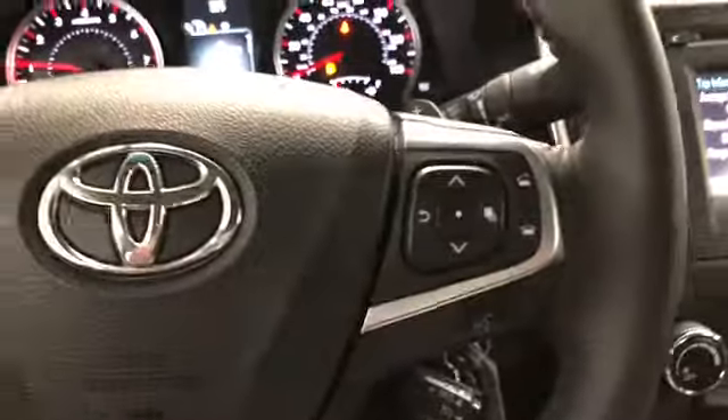Now let's have a look on the inside. You can see the black cloth and leather seats. It's got tilt and telescopic steering. The vehicle has 40,839 miles on it. You've got power windows, locks, and mirrors.